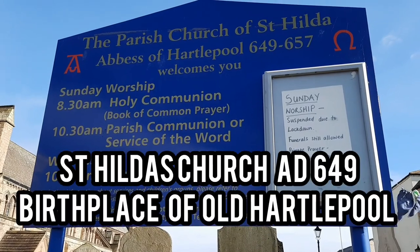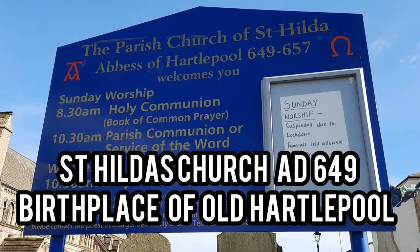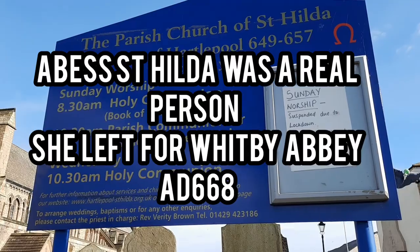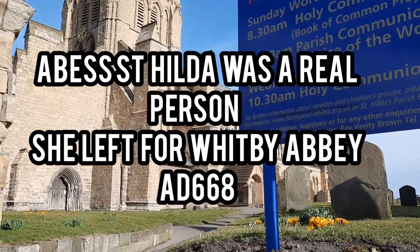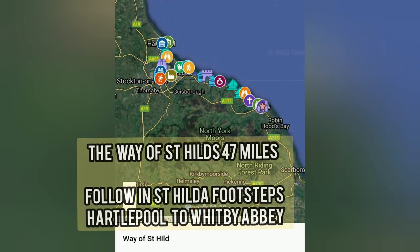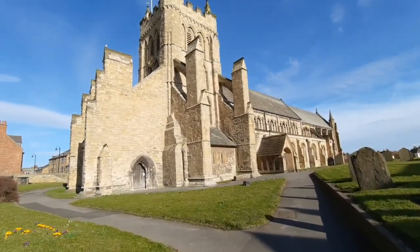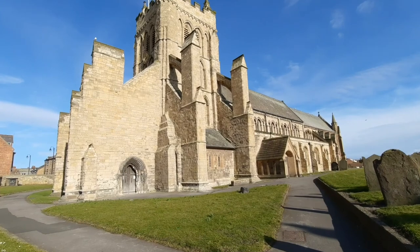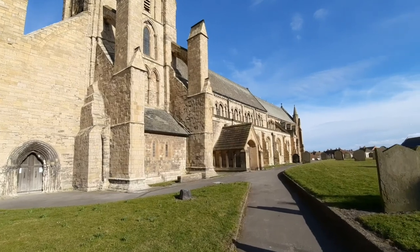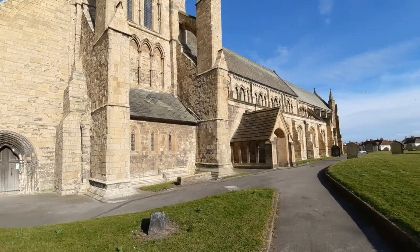I'm now at the parish church of St. Hilda, which has been here since 649 AD — longer than I expected. This beautiful church has all been renovated within the last 10 years. Unfortunately the church is closed at this time because of Covid and the lockdown, but having been inside last year for the first time I was very impressed by it. Very beautiful church.